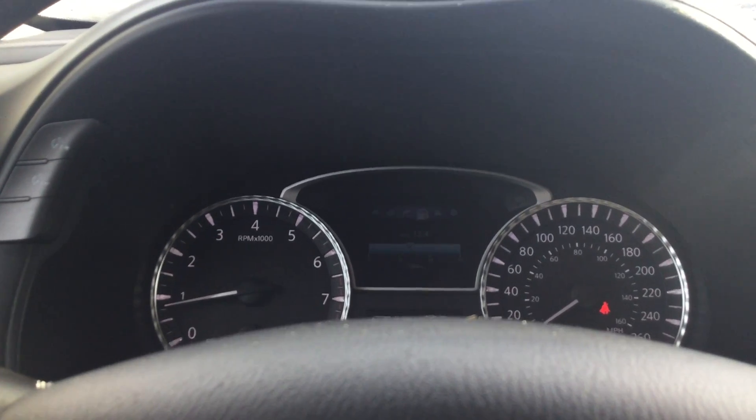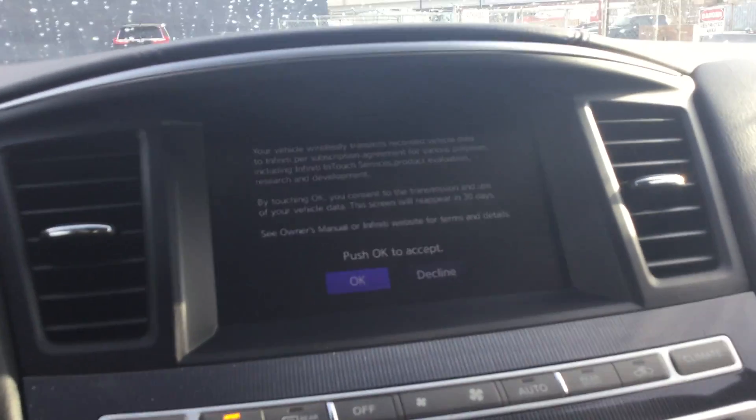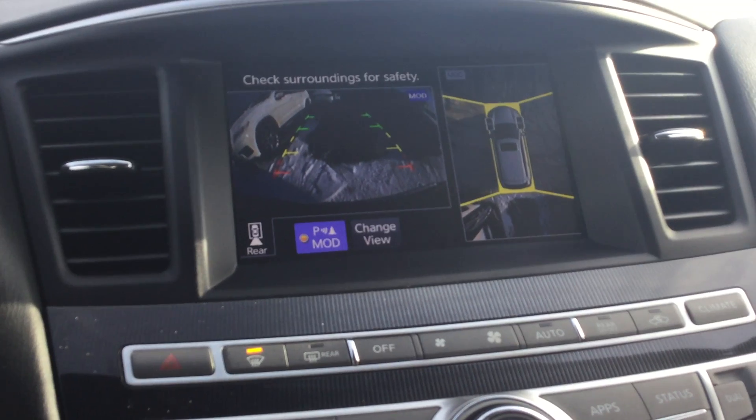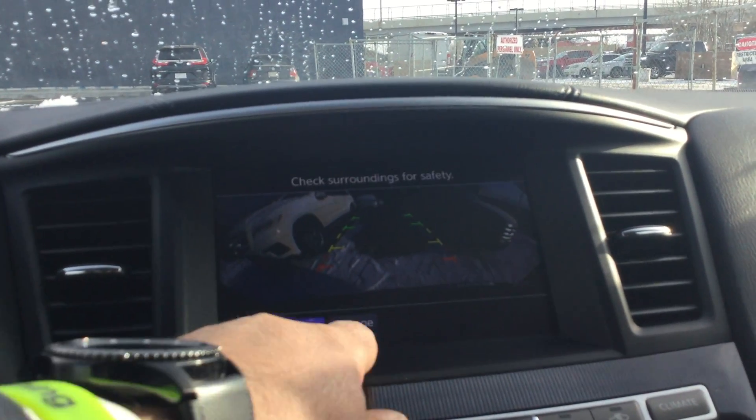All your screens can be controlled from the steering wheel. You got an 8-inch touchscreen right there — very useful and user-friendly. It also has a 360 camera on it, and you can change the view if you need it.